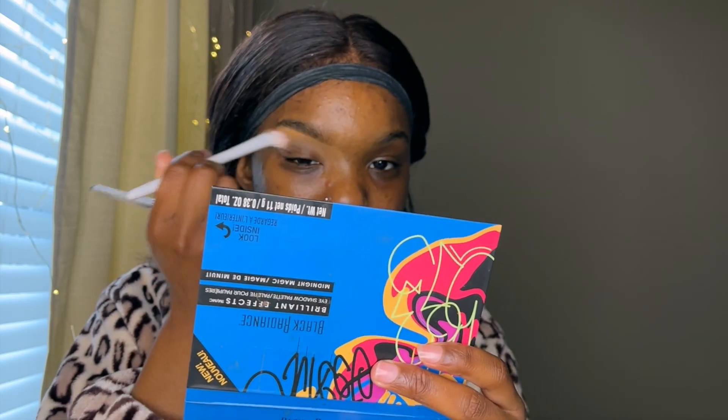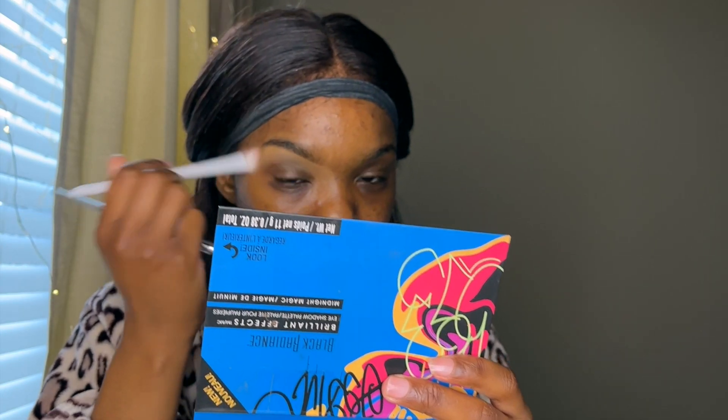I seen this girl on TikTok, it was her birthday, she was doing her own makeup — just a regular little look — and she put some blush on, and everybody in the comments was like, 'I don't like the blush, try a cooler blush.' Did she ask you? People are always giving advice that nobody asked for.